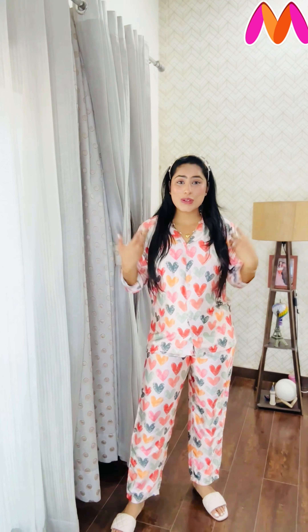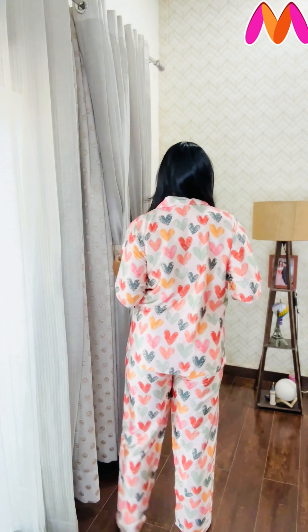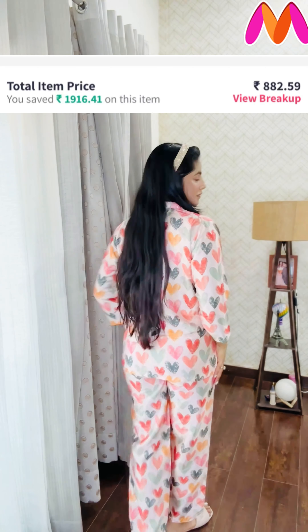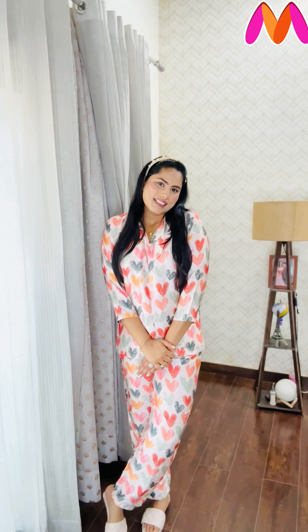This is the next night suit set from today's haul — look at the print, it's so simple and cute. I personally love such prints, and it's in satin material so it also has a premium feel. This night suit set is not transparent at all, the material is very soft, and the shirt length at the back is also really good. It has pockets too. The lower's waistband is very comfortable and wearing this gives very cute vibes — I would totally recommend buying this.